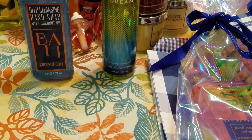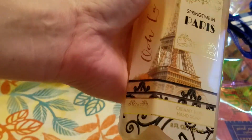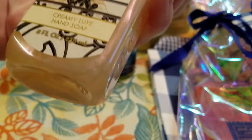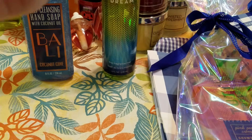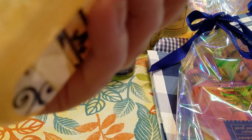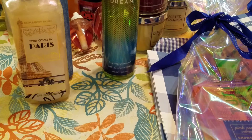I got one more hand soap — they only had one or I would have gotten more. Springtime in Paris. I just love the packaging. It says ooh la la, and this is the Creamy Hand Soap. Fall in love with France and experience a blend of citrus zest, peach blossom, and peony petals — an exquisite fragrance that is simply ooh la la. I was very happy to get that — same price as the Bali one.